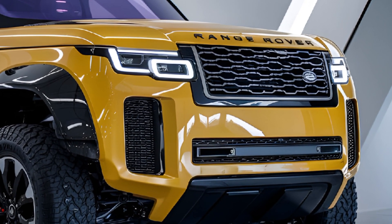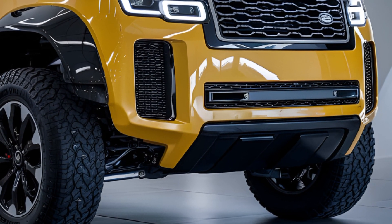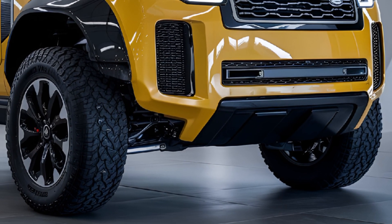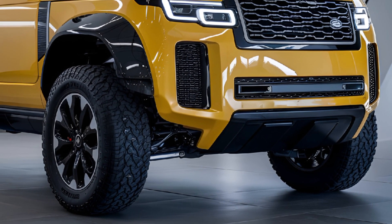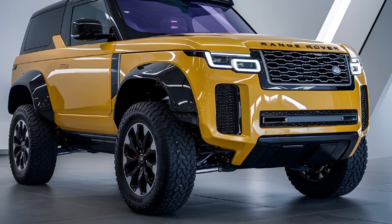It boasts impressive ground clearance, a wading depth of up to 35.4 inches, and advanced off-road tech like a 3D surround camera, clear sight ground view, and an adaptive air suspension that adjusts to varying terrains with ease.